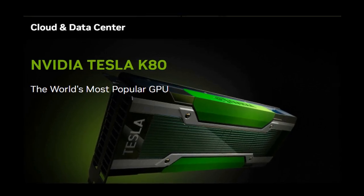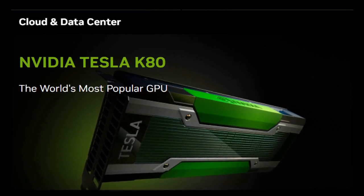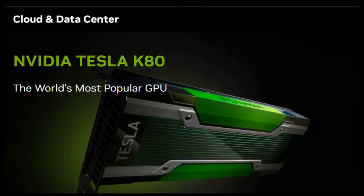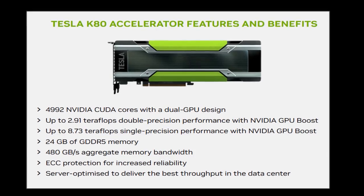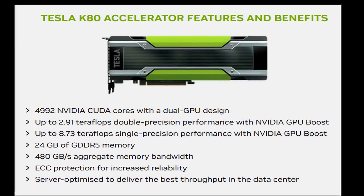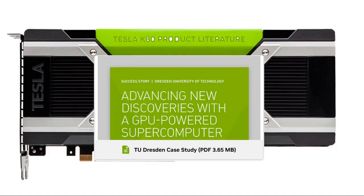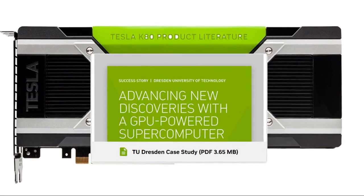Everything you need to know about the NVIDIA Tesla K80. Hey tech enthusiasts, today we're diving deep into a piece of hardware that powered a generation of AI and high-performance computing. You might have heard whispers of its name, but what exactly is it, and why was it such a big deal?